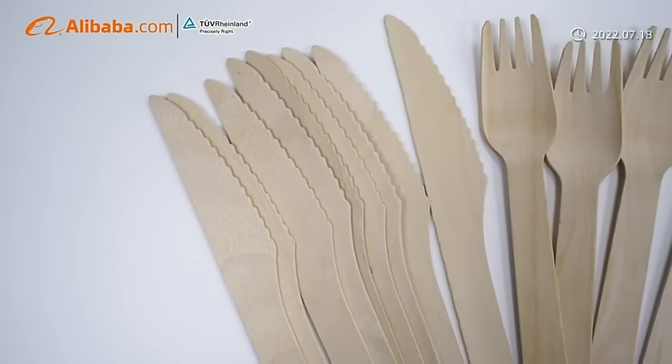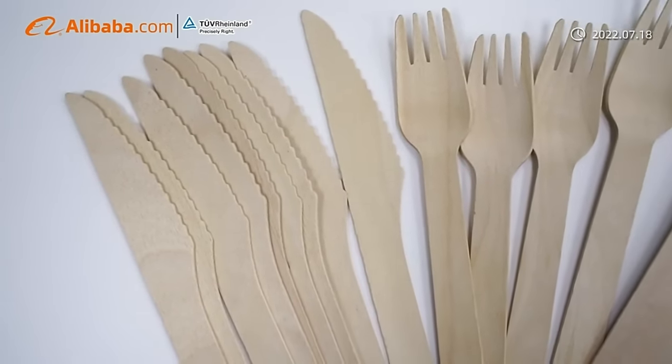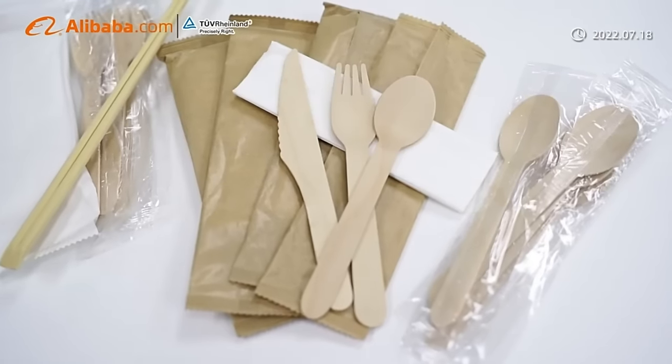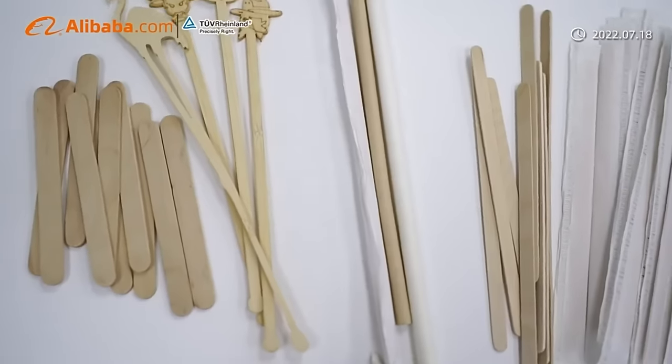The disposable wood cutlery will replace the plastic disposable cutlery. Many countries have already started plastic prohibition policy. Let us work together to protect our common earth.